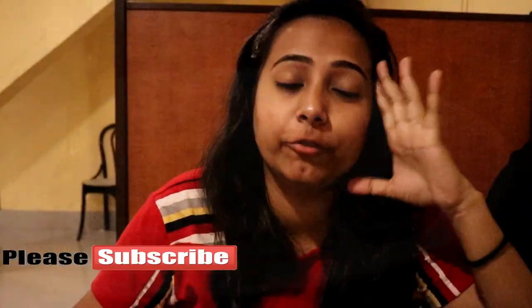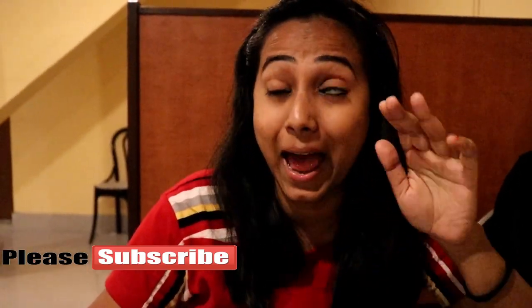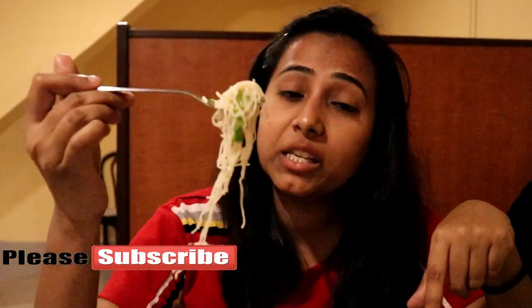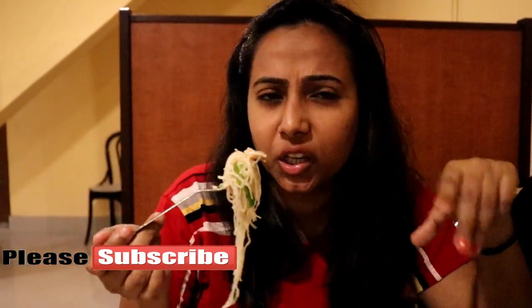I'm literally full now and I can't eat anymore, but for you guys I have to taste this and let you know. This is the rice noodles — mixed rice noodles with prawn, egg, and chicken, similar to the mixed fried rice we had previously.